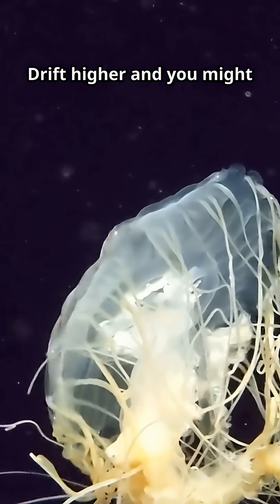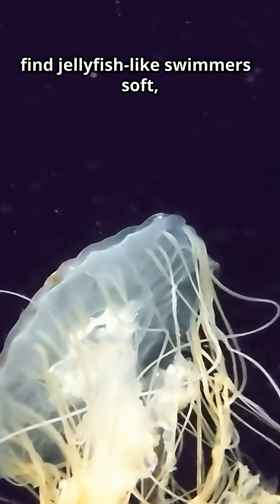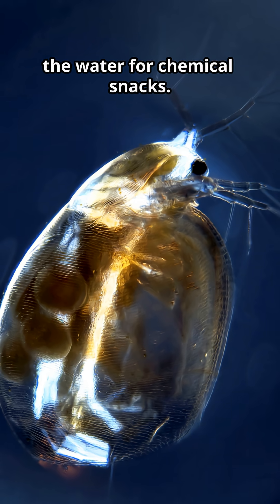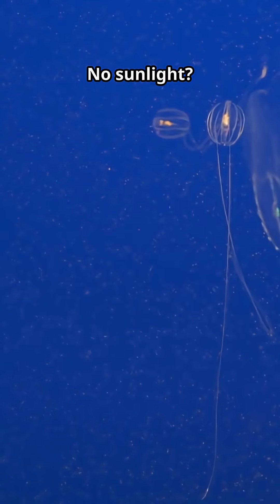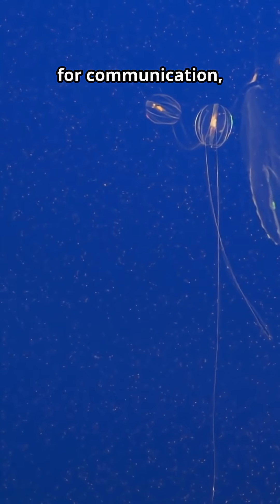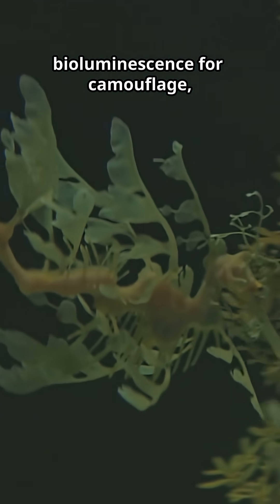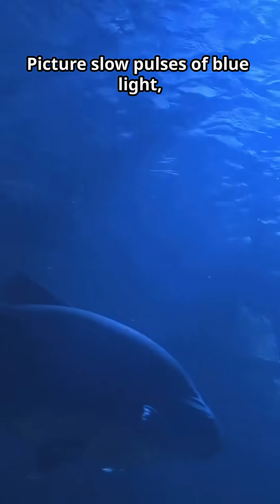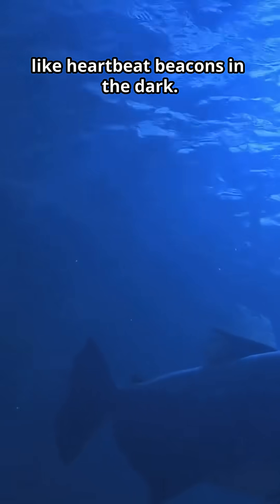Drift higher and you might find jellyfish-like swimmers — soft umbrella bodies trailing tentacles that taste the water for chemical snacks. No sunlight? No problem. Bioluminescence for communication, bioluminescence for camouflage, bioluminescence for hunting. Picture slow pulses of blue light, like heartbeat beacons in the dark.